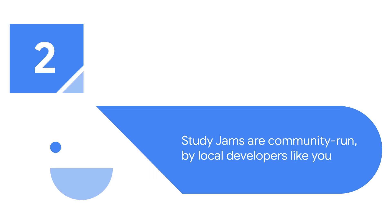Two, what makes Study Jams the most interesting is that they're community run by local developers like you. When you study in groups, there's always someone there to help you. Communities start their learning journey together in person and then continue growing their skills individually online.